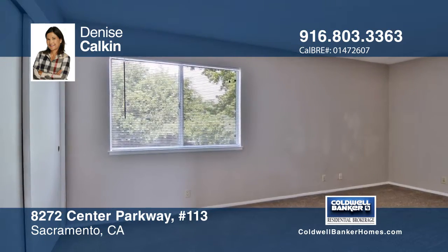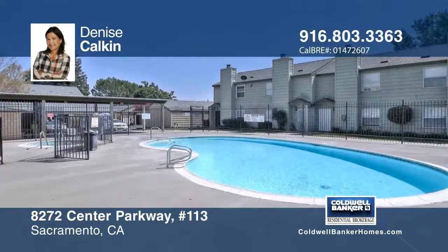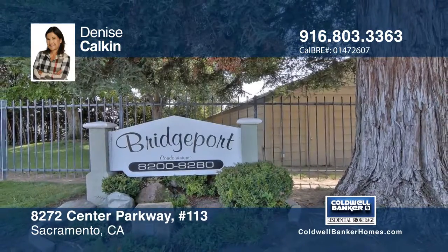See everything in person when you call to schedule your private showing. With Denise Kalkin on your side, turning from listed to sold is easy.